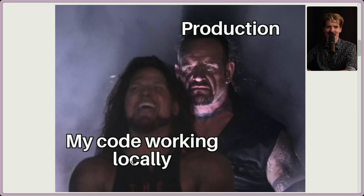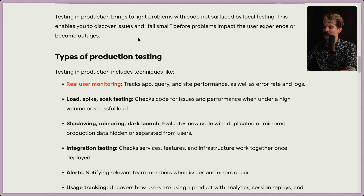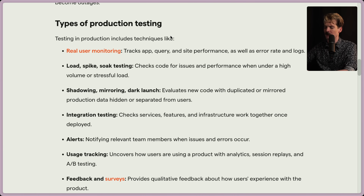Production, my code working locally — A+. Testing in production brings to light problems that aren't surfaced by local testing. This enables you to discover issues and fail small before problems impact users or become outages. I like the term "fail small." I describe it slightly differently but same general goal: build safety nets, not guardrails. Systems meant to catch you before a mistake are inherently bad to rely on because mistakes will happen no matter what. The most important thing is having a place to land when a mistake happens. It's less about how likely a mistake is and more about how you recover. And that means making mistakes as small as possible so recovery is easier.